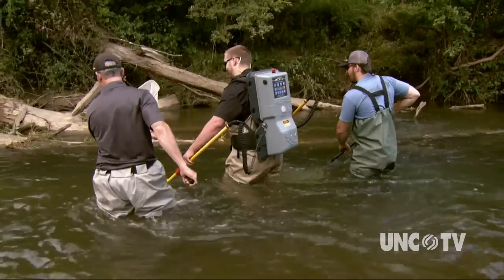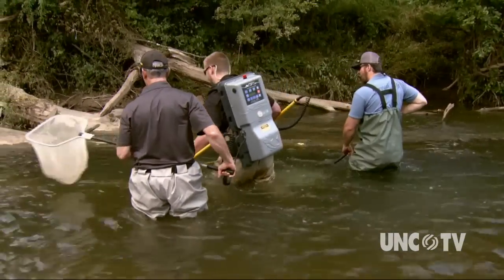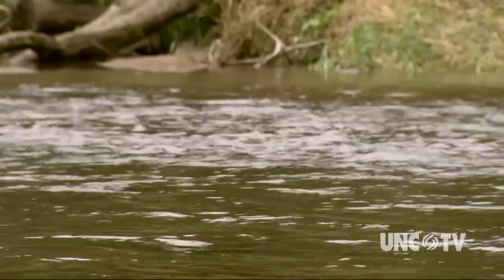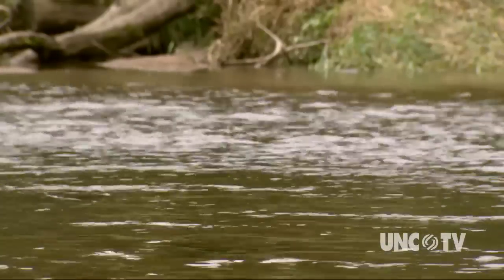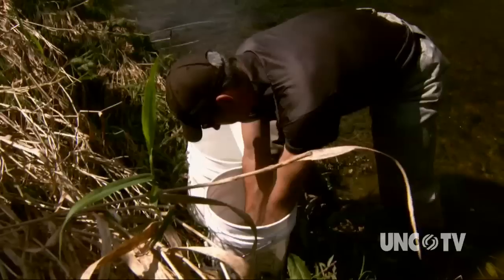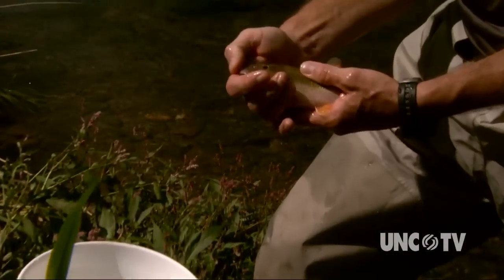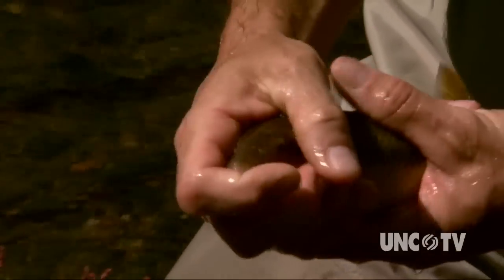While all of the fish collected are counted, examined, and released, particular attention is paid to the male fish. The focus of our research has been on the non-game fishes — things like this bluehead chub. This is a male; you can tell because it has these tubercle scars over its head.